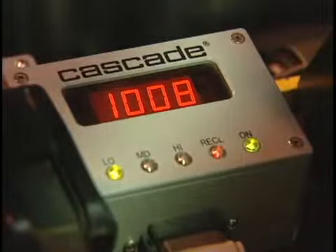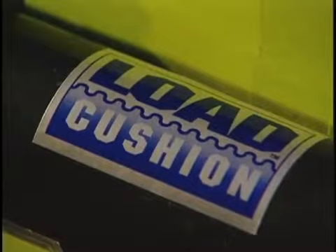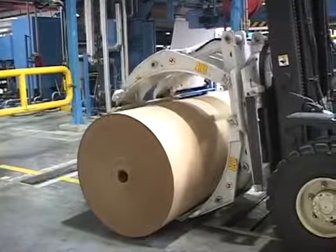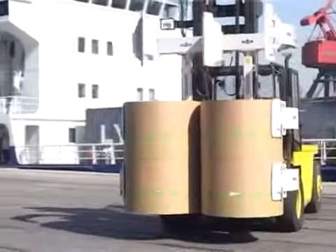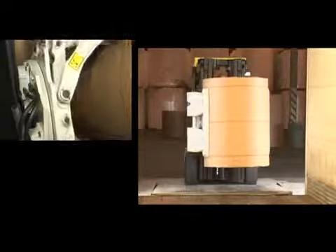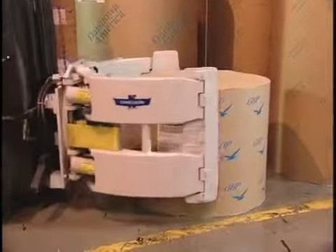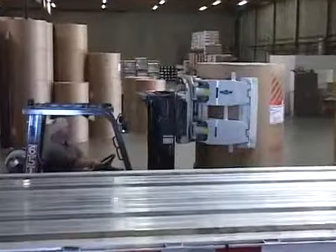At Cascade, we are committed to reducing damage caused by roll handling and continue to expand our damage reduction product line. Your Cascade paper roll handling system will more than pay for itself: the clamps give your drivers the extra precision they need to lift, move, and place rolls accurately every time. Less roll damage means fewer write-off costs and reduced cost of operations. You can guarantee that the roll will maintain its shape during handling, providing your customers with the perfect roll required for optimum performance.